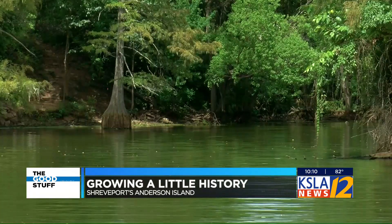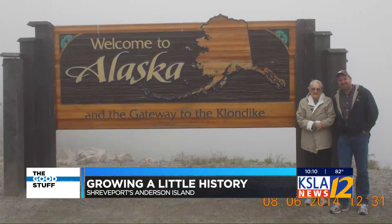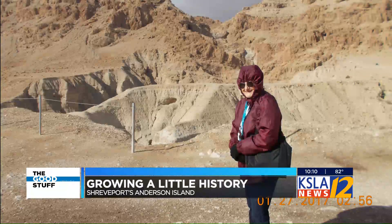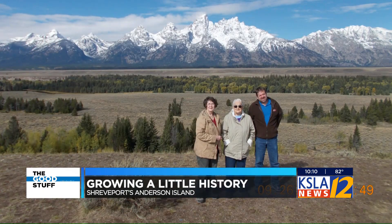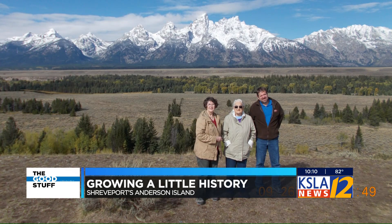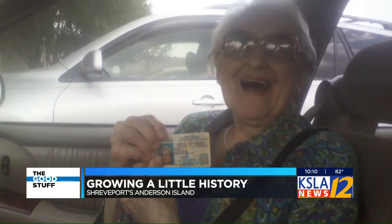In hopes of making good on lost time and those family trips with Nana, John took his grandmother to Alaska when she turned 97, Israel at 98 years young, and Yellowstone National Park. If given the chance, Miss Lucille would have driven the entire way herself. Yes, that's her driver's license — active and current with the state. It's pretty special, being able to do that at her age.